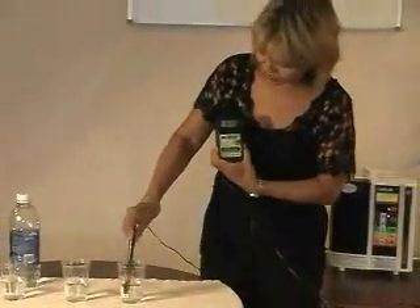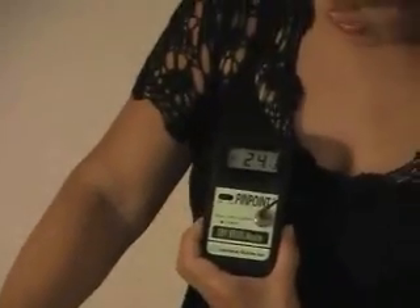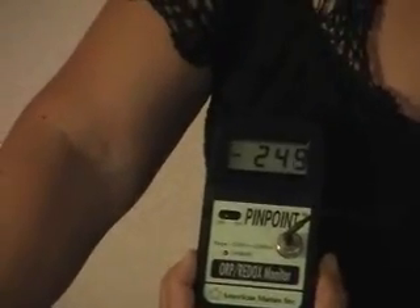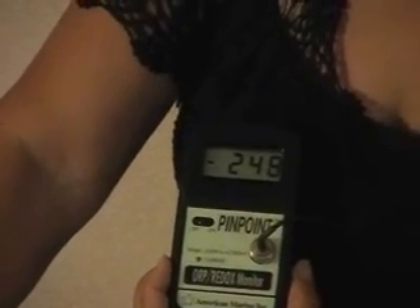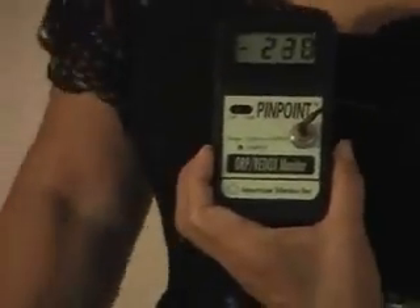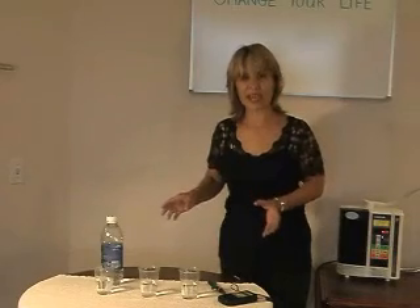Now let's do the Kangen water. You see it goes down really fast and goes into a negative number. It is now into negative — right now it's over 250 here. Negative 250 and going up into that area. This just goes to show you the anti-oxidant level of this water — a property that no other water out there can claim to have.